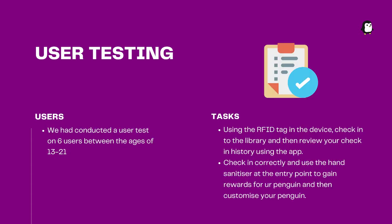We performed both user observations and surveys to test the efficiency, rate of check-in, and engagement of our new device. We gave our users two tasks. Task one was for the user to carry the device and walk through a doorway, thus checking in, and then review their check-in history using the app. For task two, the user taps the device on a hand sanitiser machine, then logs into the app to the tasks page. After being rewarded for doing this, the user must customise their PetGuin.